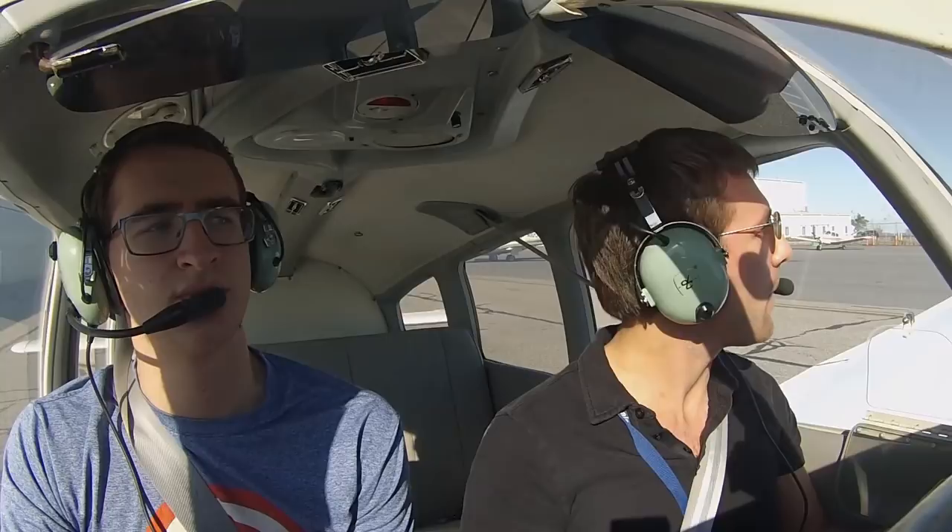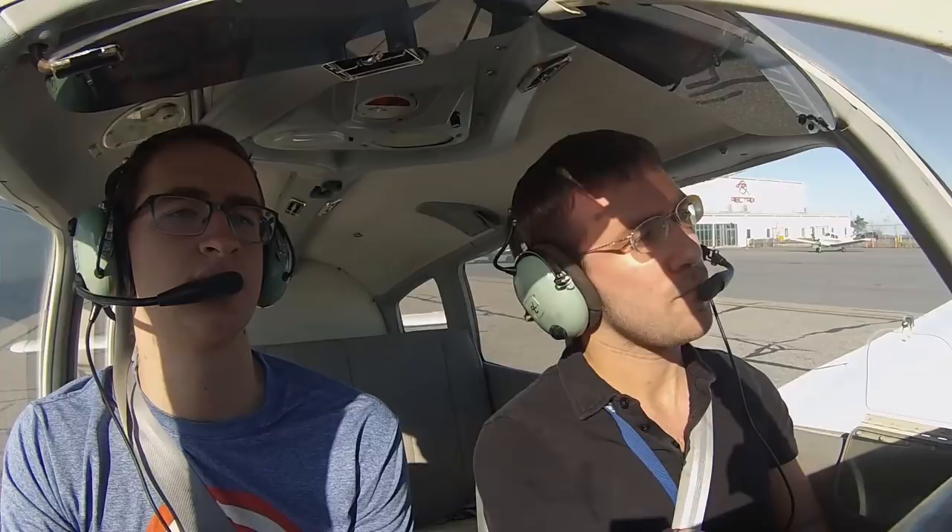Wester Ground, Warrior 8027 Foxtrot, T-hangers information echo, ready to taxi. Warrior 8027 Foxtrot, Wester Ground, runway 29er intersection departure from Bravo. Taxi via the Bravo Taxiway, hold short runway 29er. Taxi to and hold short of runway 29er via Bravo for 8027 Foxtrot.